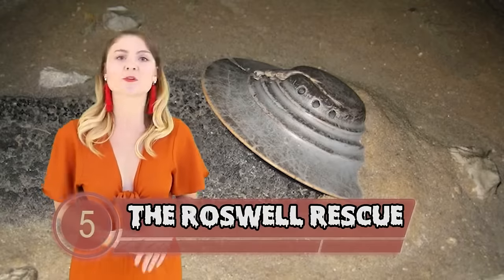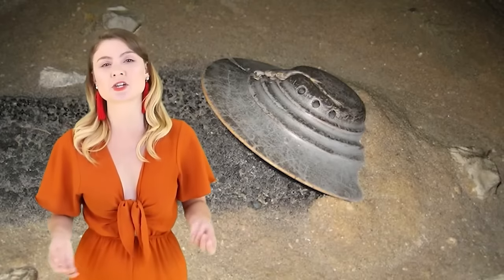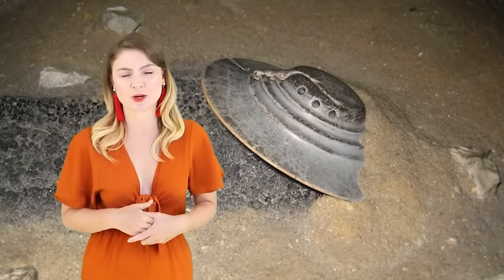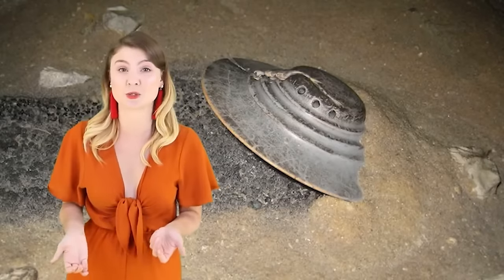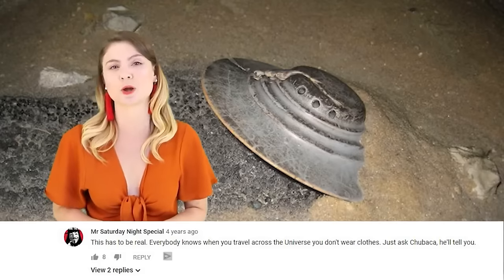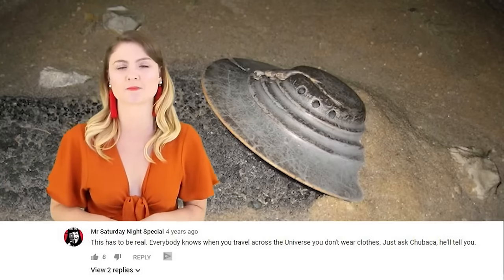Number 5 — The Roswell Rescue: Footage claiming to be from the Roswell fallout surfaced on the internet in 2015 and alleges to show agents holding alien corpses and taking them on a stretcher — but I'm not sure this is quite the smoking gun we were looking for. The video has had around 160,000 views on YouTube, but the like-to-dislike ratio suggests some people may not be convinced of its authenticity. One of the best comments reads: 'This has to be real, everyone knows when you travel across the universe you don't wear clothes — just ask Chewbacca.' Are we the only species that likes to cover our modesty? Where are their little alien suits?